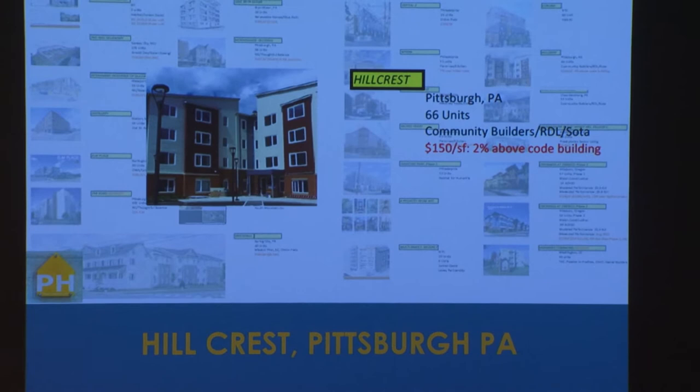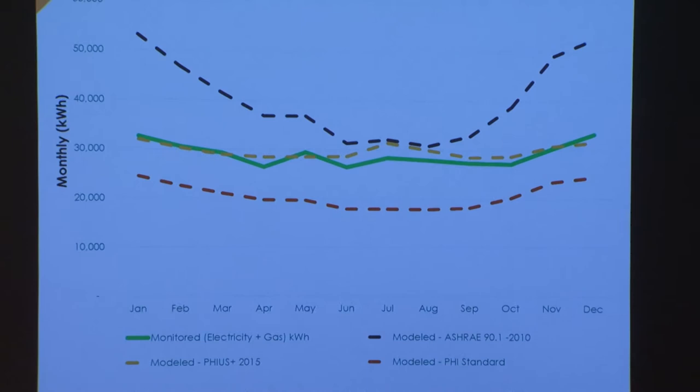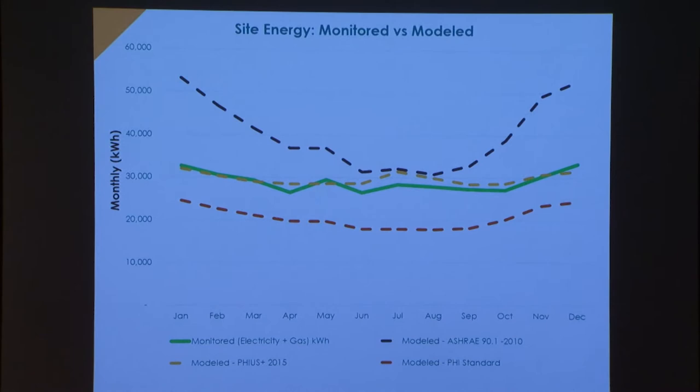This is the Hillcrest project, which was for a time the largest one in the country, then got surpassed by another mid-rise. Also great performance, about 2% above their baseline. And what good are performance standards if you don't meet them when you measure actual performance? Our modeling tool is an energy prediction — we are now finally getting actual measured results back from the first projects that have been occupied for one or two years.